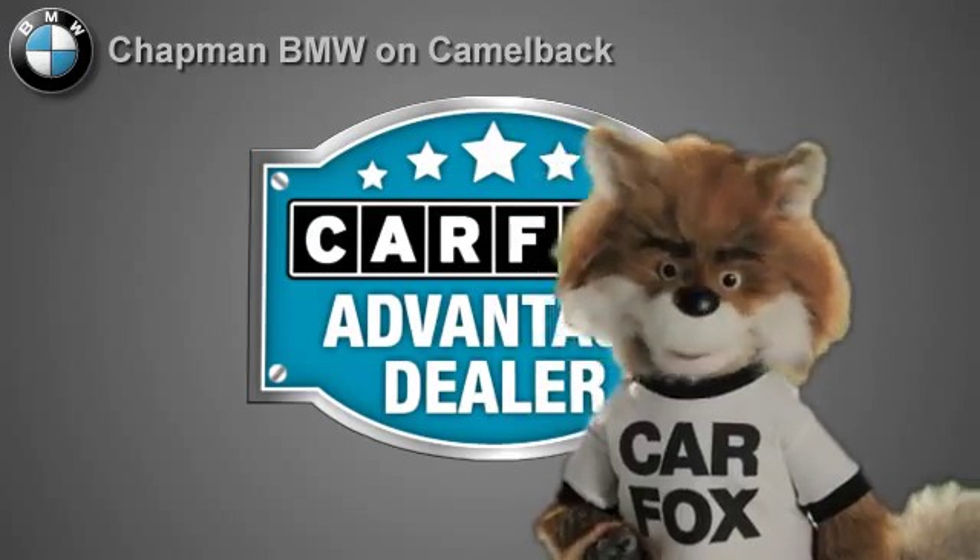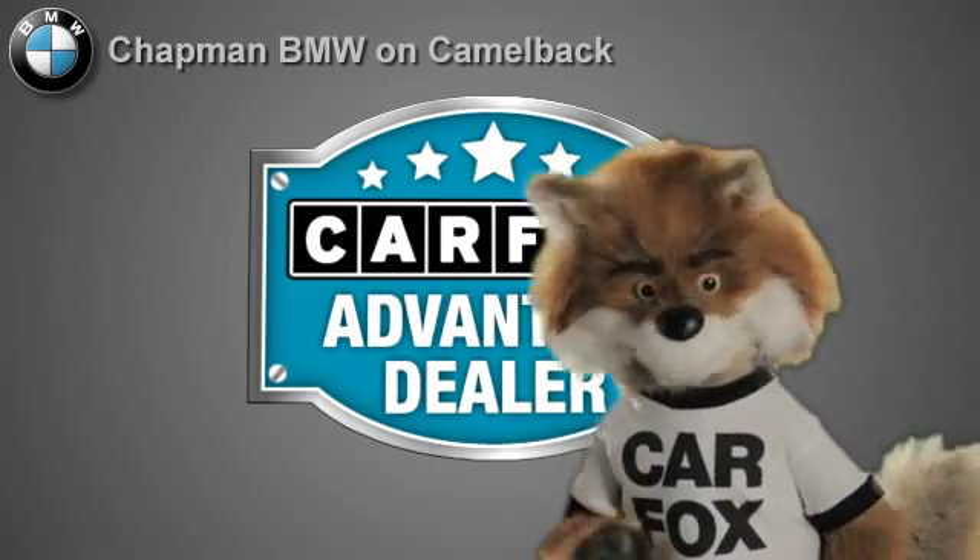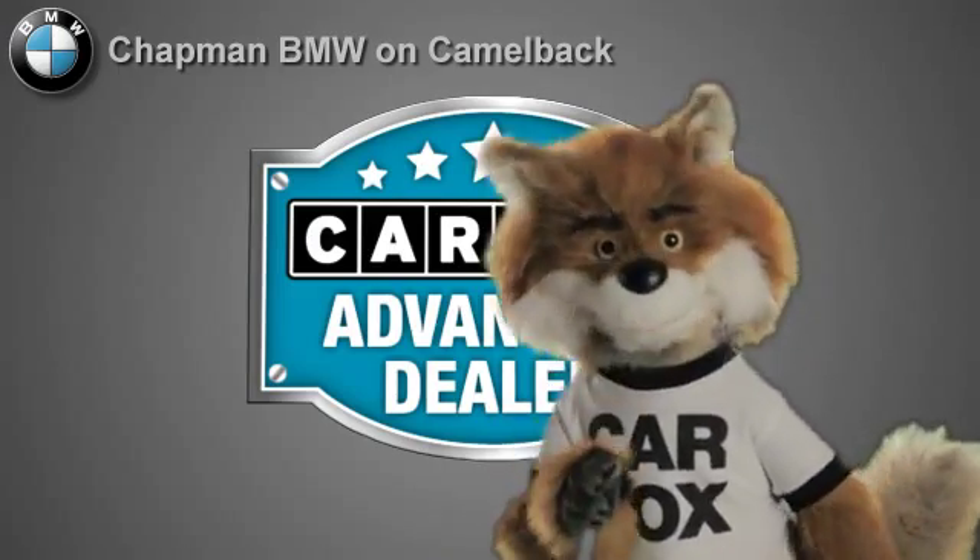Just say, show me the Carfax, at Chapman BMW on Camelback — a Carfax Advantage dealer.